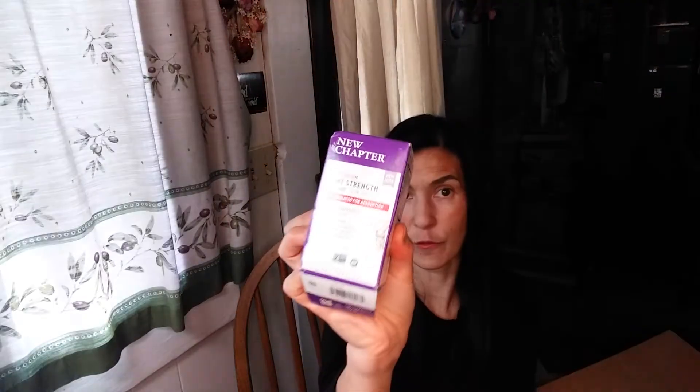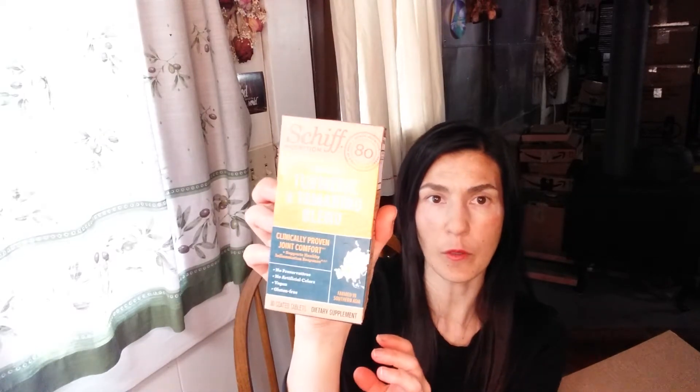We have a Nature's Truth collagen serum — I keep saying 'college' serum — and a New Chapter bone strength, I think it's a calcium supplement. We have a Smile Direct Club brush head refill and I have two of those. More Old Spice deodorant, more deodorant with CVS stickers which are very hard to get off — at least four or five have those. We have Schiff Whole Root Turmeric and Tamarind Blend, though this one is nearing its expiration in December of this year, which is kind of sad.